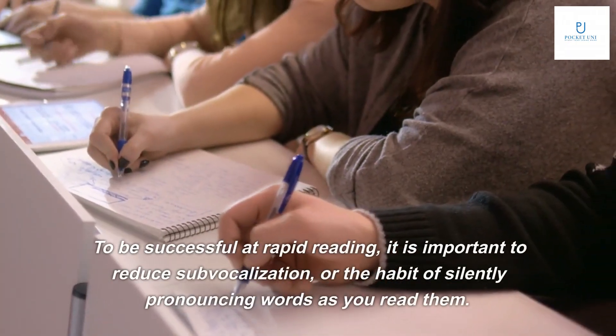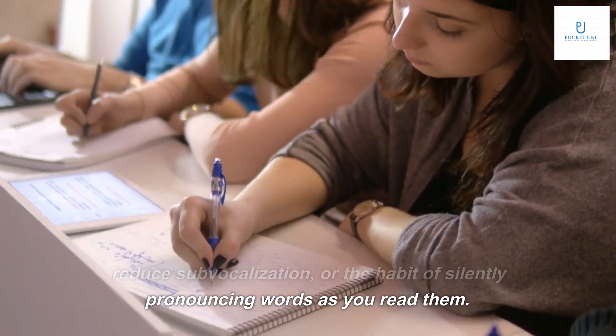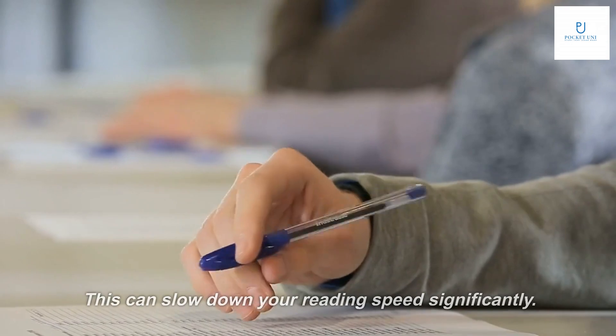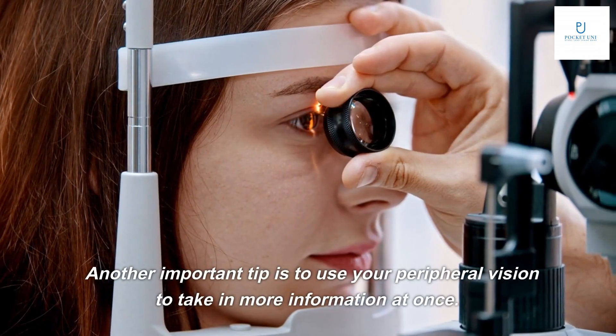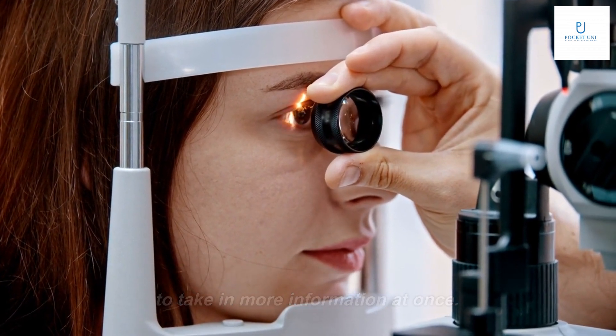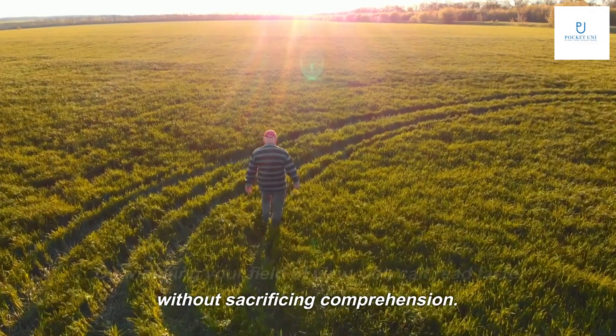To be successful at rapid reading, it is important to reduce sub-vocalization, or the habit of silently pronouncing words as you read them, as this can slow down your reading speed significantly. Another important tip is to use your peripheral vision to take in more information at once. By widening your field of view, you can read faster without sacrificing comprehension.